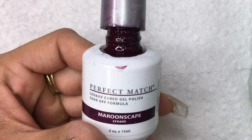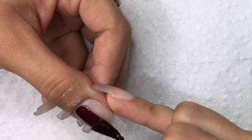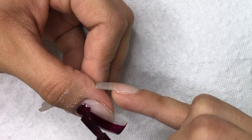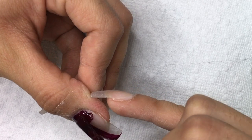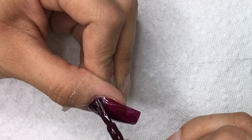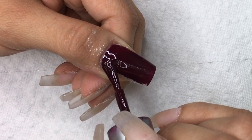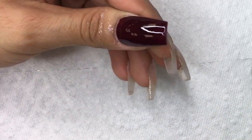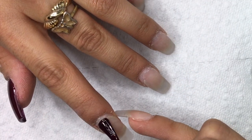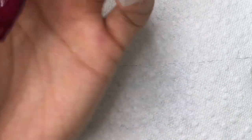Alright guys, so I'm going to be using Maroonscape for this design — this is just a beautiful burgundy by Perfect Match. I'm going to be applying one coat thinly first. Please excuse my dry hands; as a nail technician your hands are constantly in water, hand sanitizer, and the fact that I work out makes it even worse. I did do this as a lazy fill, which is me not filling in with acrylic — just gel.